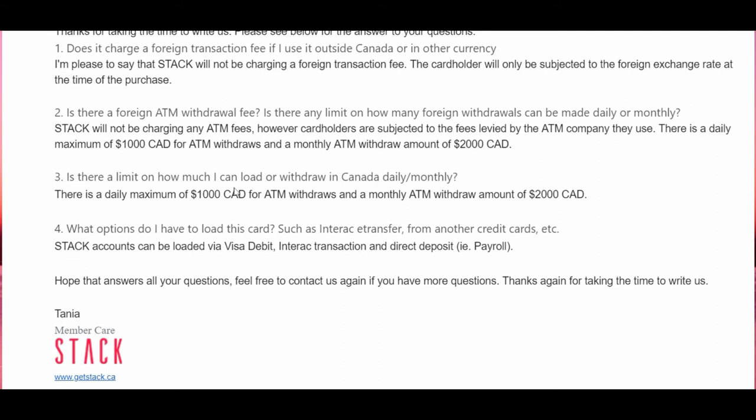The third question I asked: is there a limit on how much I can load or withdraw in Canada daily or monthly? The answer is the same: a daily maximum of $1,000 Canadian for ATM withdrawals and a monthly ATM withdrawal amount of $2,000 Canadian. So reading this, it appears the ATM withdrawal limits are the same whether you're in Canada or a foreign country — $1,000 per day and $2,000 per month.